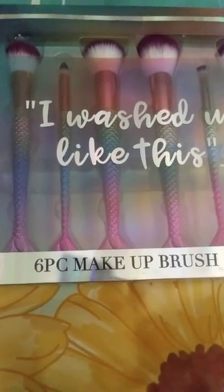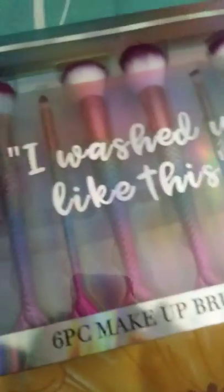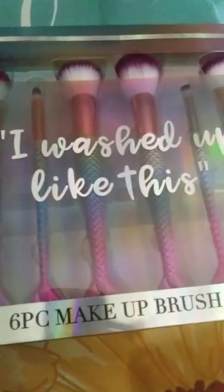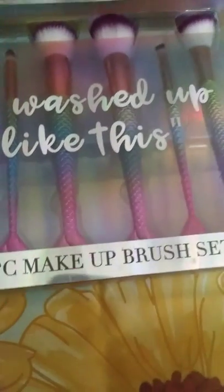This one is a six-piece makeup brush set, and I got these at TJ Maxx for $9.99. I didn't think I'd ever find them here. I know a lot of big-timer YouTubers that found these, and I didn't find them for the longest time.